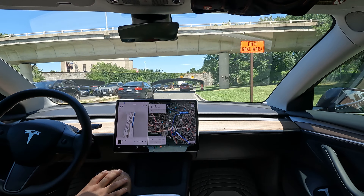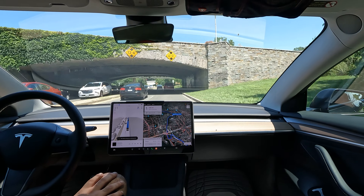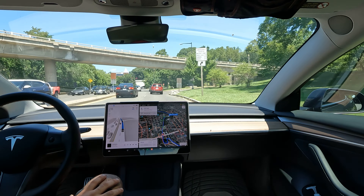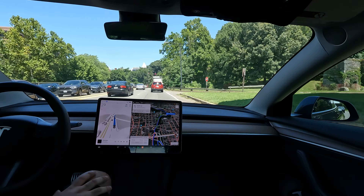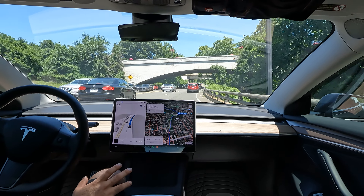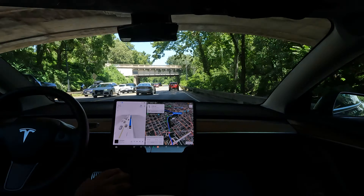I have to say this is one of my favorite scenic drives back here in DC — Rock Creek Parkway, Potomac Parkway. It's a really gorgeous drive. No takeovers this entire drive. FSD handled it all.